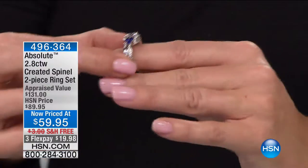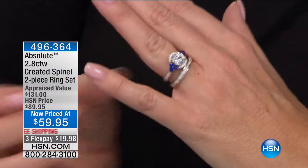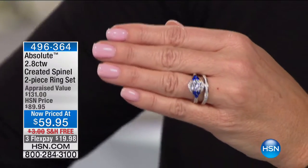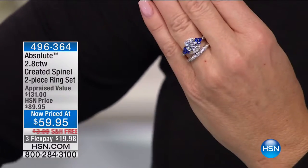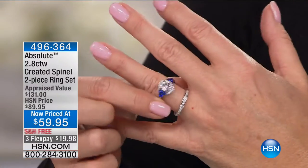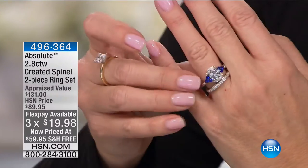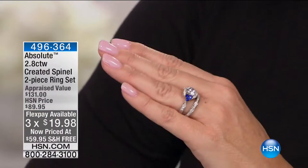One of our other biggest requests is bridal sets. Not only do we have a beautiful band and matching solitaire ring, but this is also incorporating created sapphire — one of the biggest trends in engagement settings, bringing in gemstones with the diamond. You see ruby settings and diamonds, you see sapphire with diamonds made so popular by our famous beloved princess. You're getting the two-piece set for $59.95 — we took $30 off. That's huge. You're getting both: the band, which is all hand-set round brilliant like a pavé-set band, and a beautiful solitaire. Free shipping, three flex pays, or four with your HSN charge card. That's 496-364.